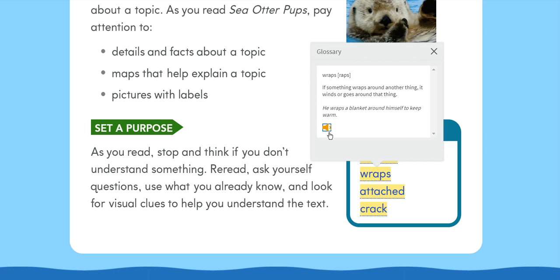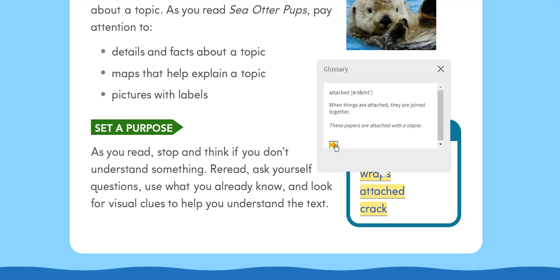Wraps: If something wraps around another thing, it winds or goes around that thing. He wraps a blanket around himself to keep warm. Attached: When things are attached, they are joined together. These papers are attached with a staple.